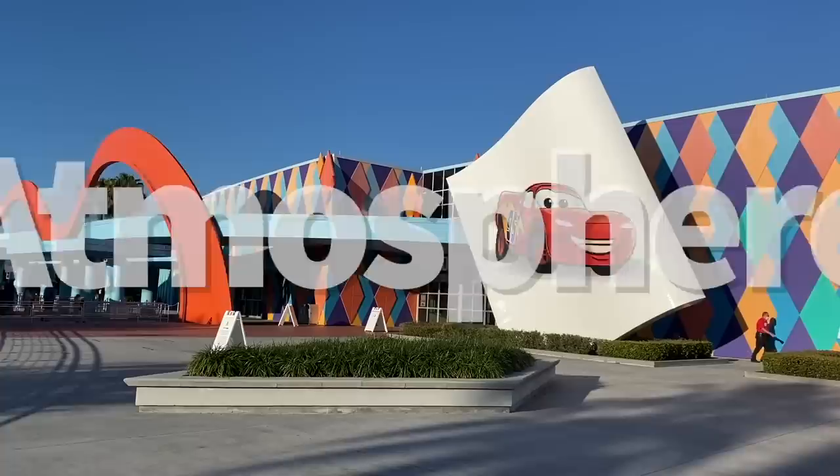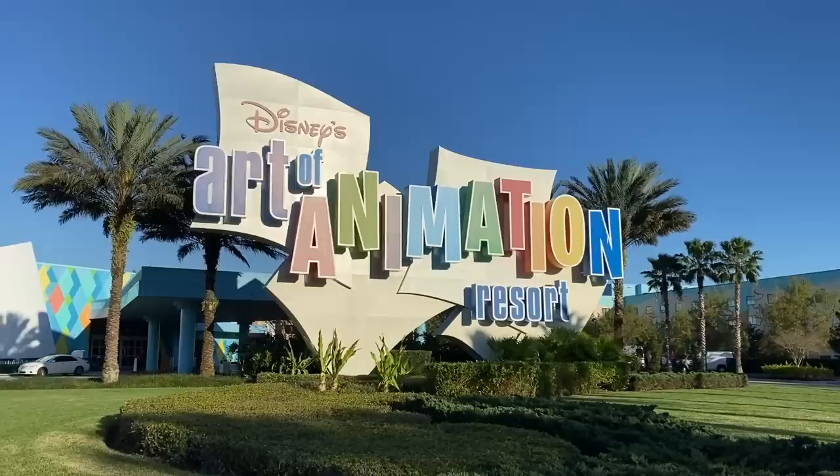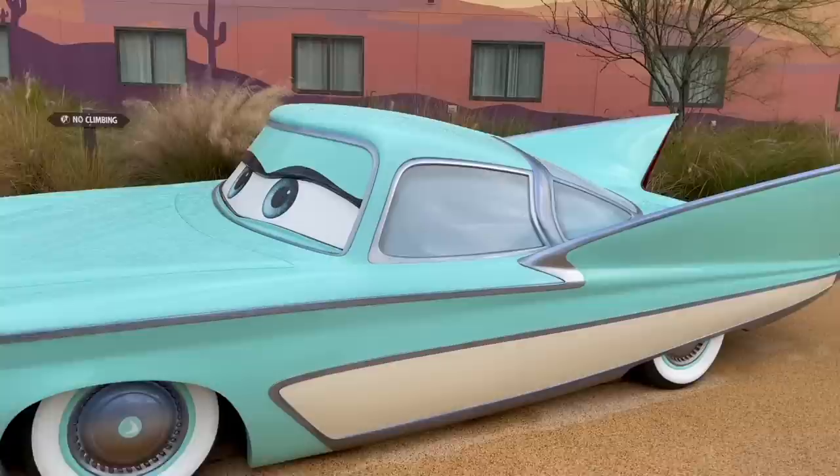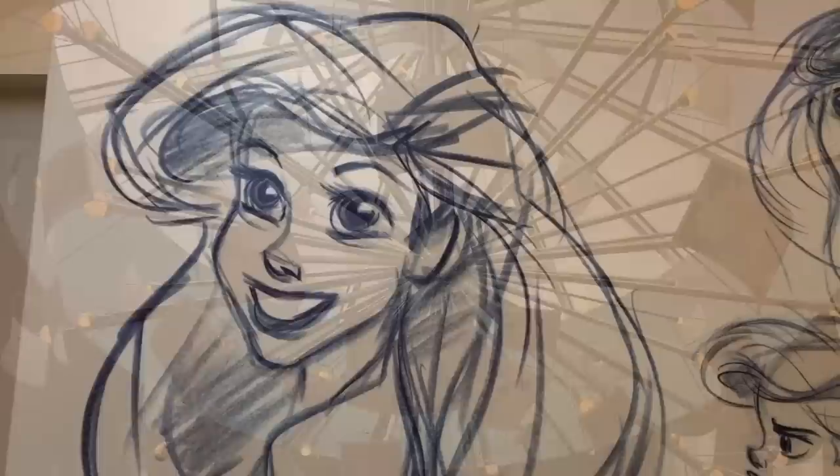How would I describe the atmosphere at Disney's AOA? Probably family-friendly, a ton of fun, super high energy, brightly colored. How would I not describe it? Romantic, quiet, subtle. The resort is broken up into four sections, each representing a different beloved Disney movie: The Lion King, Finding Nemo, Cars, and The Little Mermaid. And I'm not talking about subtle theming here, because subtle is definitely on that list of words we would not use to describe the hotel.